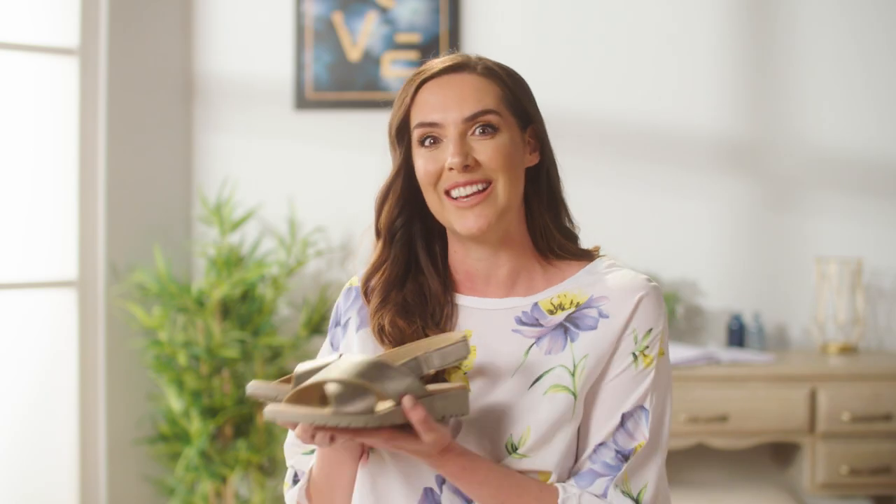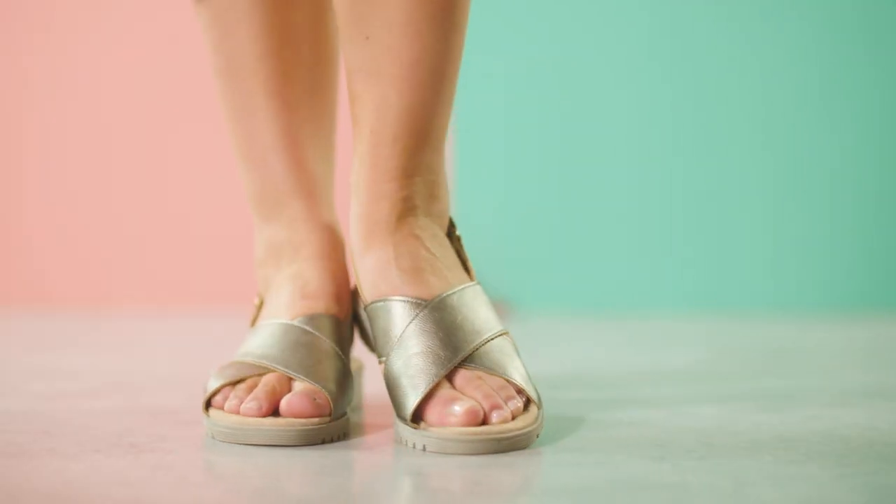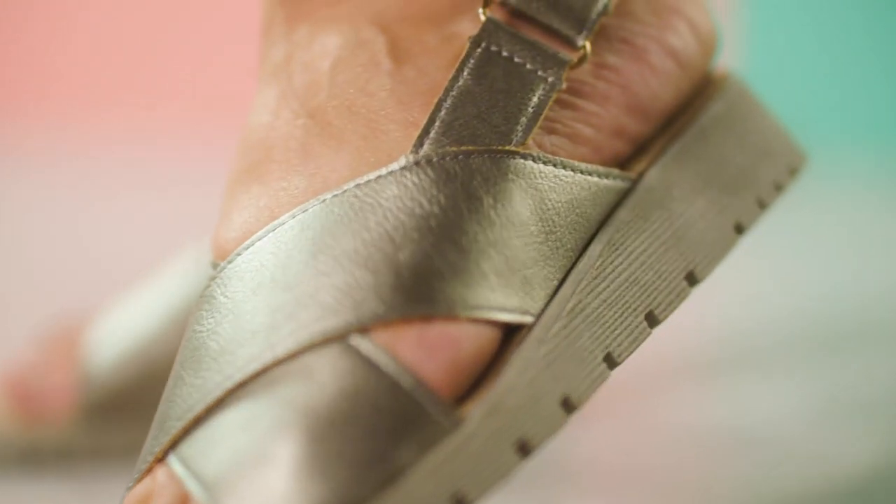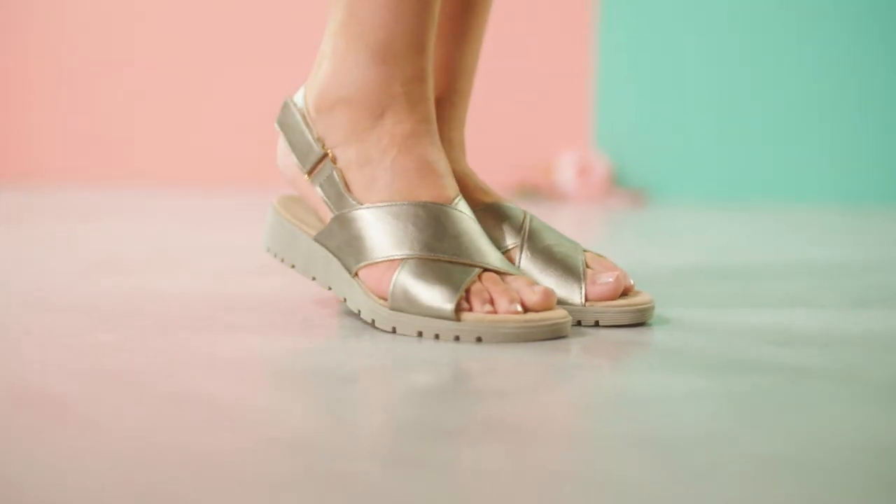So my third and final tip is the gorgeous slider sandal. I love it when the sun comes out because I get to wear the sliders. They're so comfortable to wear, they're practical as well, but they're always stylish, they never date and they never go out of trend. These are gorgeous with that kind of metallic look, but team them with so many different outfits — maxi dresses, jeans, bengalines — they always work.